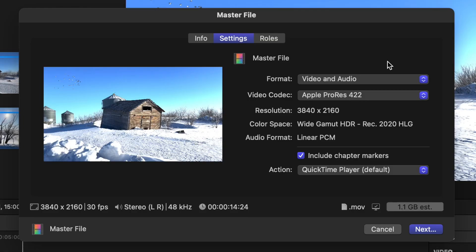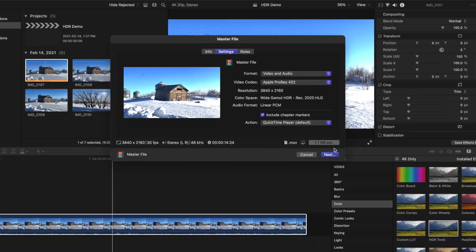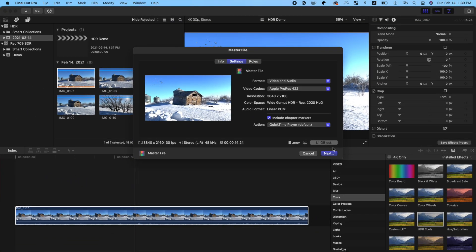The problem with exporting your project as an HLG master file is the file size. Our 15-second 4K HDR project will be over 1 GB — that's huge and will take forever to upload, especially if your project is longer.